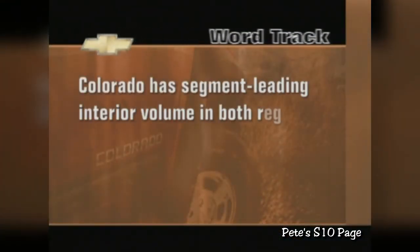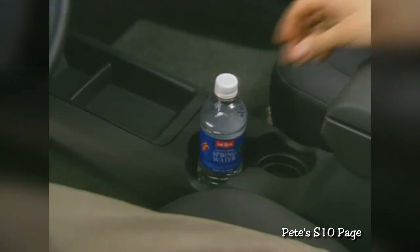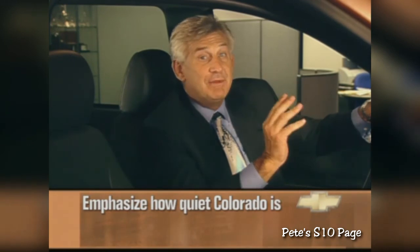Comfort is obviously a strong selling point, and here's a word track that drives home a key advantage: Colorado has segment-leading interior volume in both regular and crew cabs. The regular cab also has segment-best leg room. So what does all that mean? It means there's more room to stretch out and enjoy the ride. Get your customer in the vehicle, let them adjust the seat to the most comfortable position, and point out how easy the driver controls, cup holders, and center console are to reach. A selling feature to hit hard is just how quiet Colorado is — this vehicle is so quiet that Chevy developed intelligent start, which prevents the starter from engaging when the engine is running. Start the engine and ask the customer if they can hear it. Chances are they won't be able to.